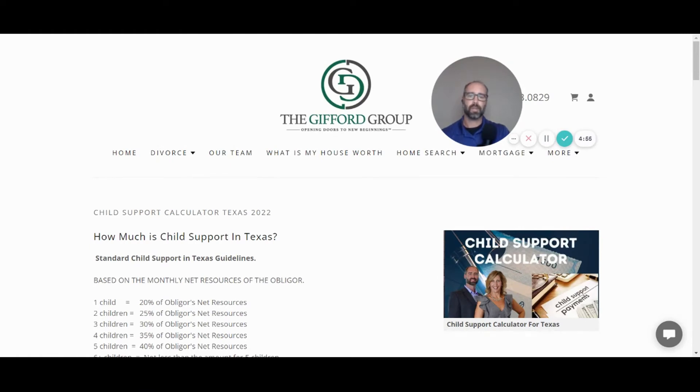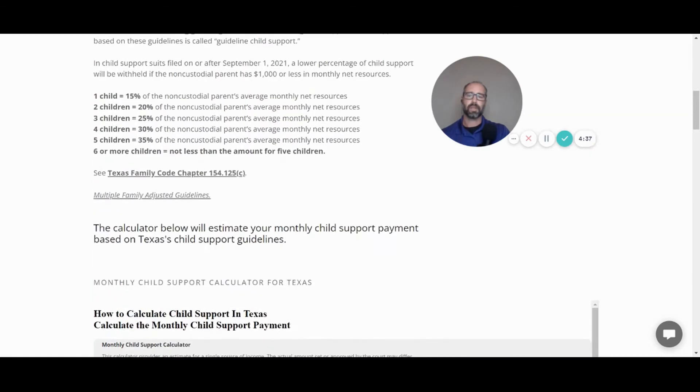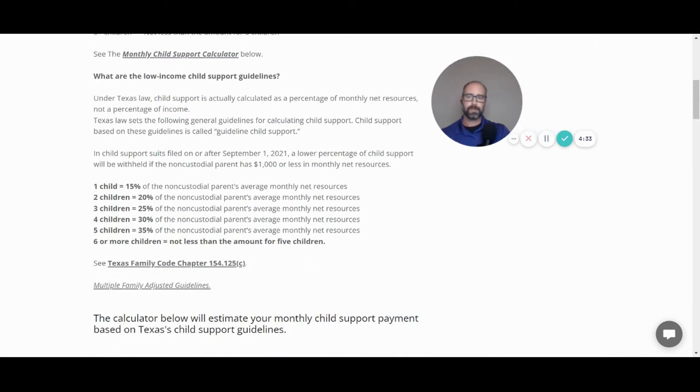Here we are on thegiffordgroup.net on the child support calculator. This calculator is based on the Texas support guidelines: one child is 20%, two children 25%, three children 30%, four children 35%, and five or more children is 40%.